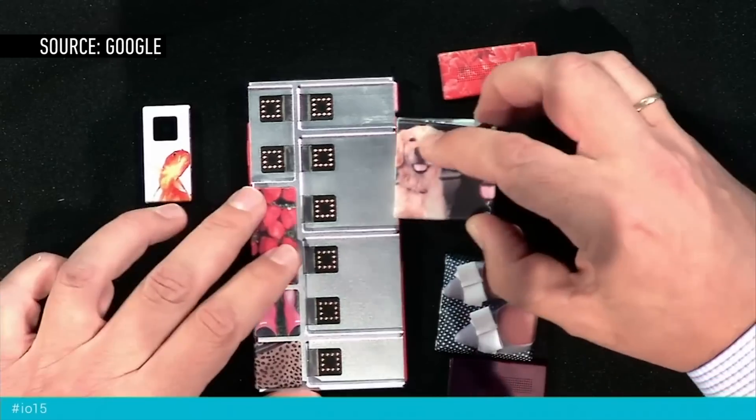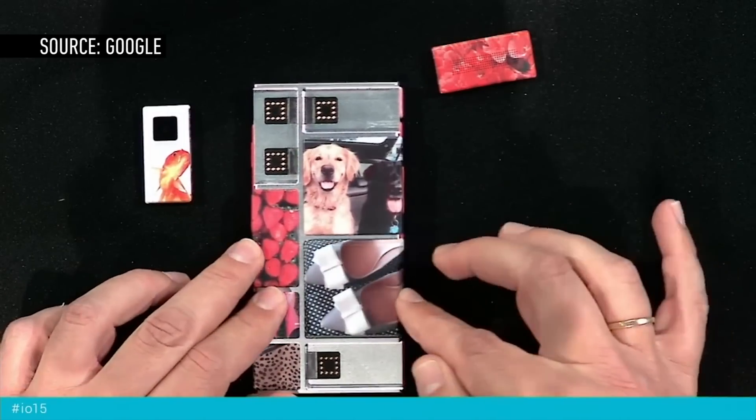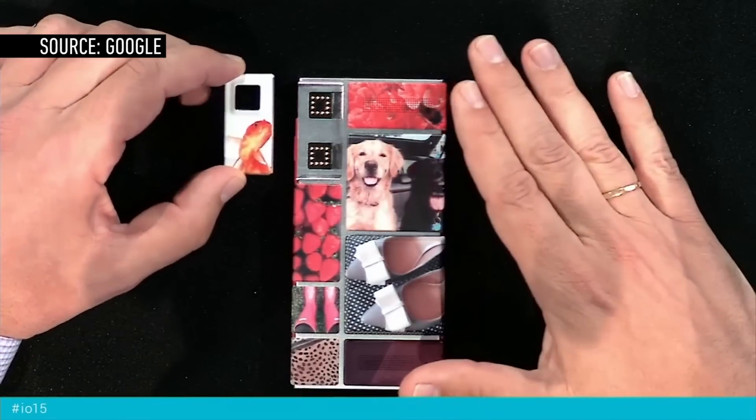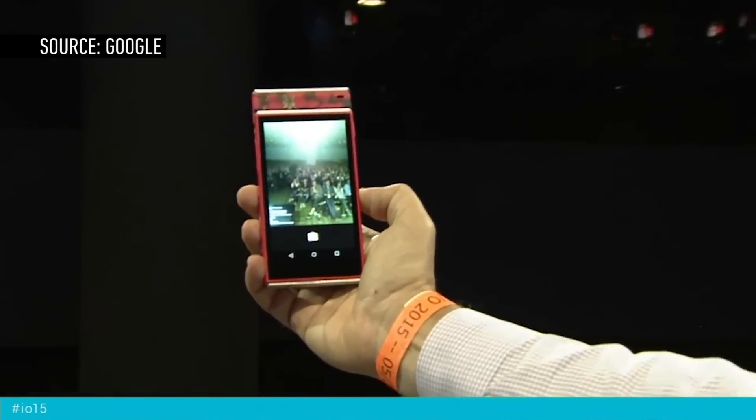This is the phone that basically lets you swap out cameras, batteries, whatever you want to do to make it your phone. They're almost ready to launch this in Puerto Rico later this year. Today they showed it turning on and taking a picture — that's about as far as we're going. But the big idea is really that you'll be able to customize your phone and maybe upgrade a couple pieces here and there a few years later. That's a really big idea. It's just not ready yet.